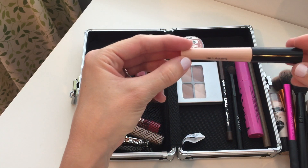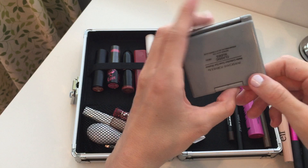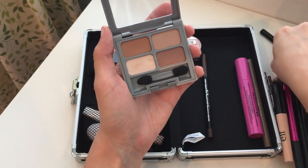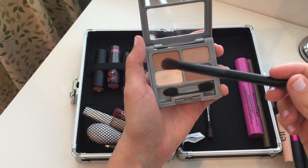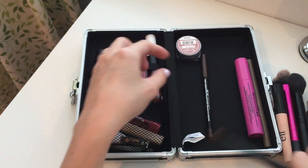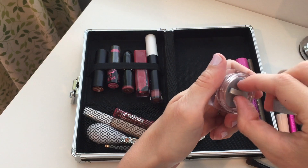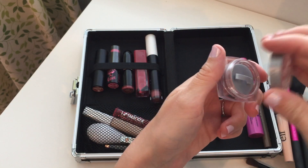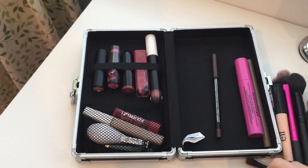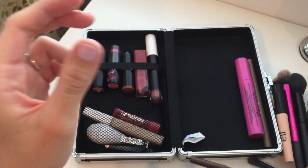On my lids I use this Elf eyeshadow primer, and I've usually been using this Physicians Formula matte collection quad eyeshadow in classic nudes with my Wet n Wild crease brush — it's such a beautiful color, I love it so much. When I want a little shimmer, I use this L'Oreal Infallible eyeshadow in Amber Rush, which I haven't decluttered because there's still a lot of product — it's my absolute favorite, just so beautiful.